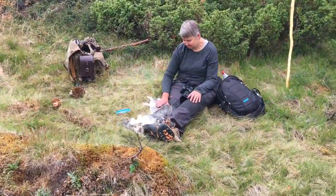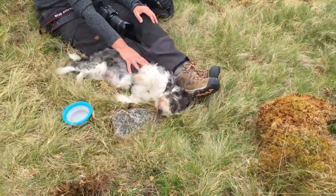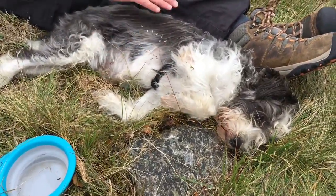And here we have a tired dog. Isn't that cozy? Hi Cornelius. Are you tired?